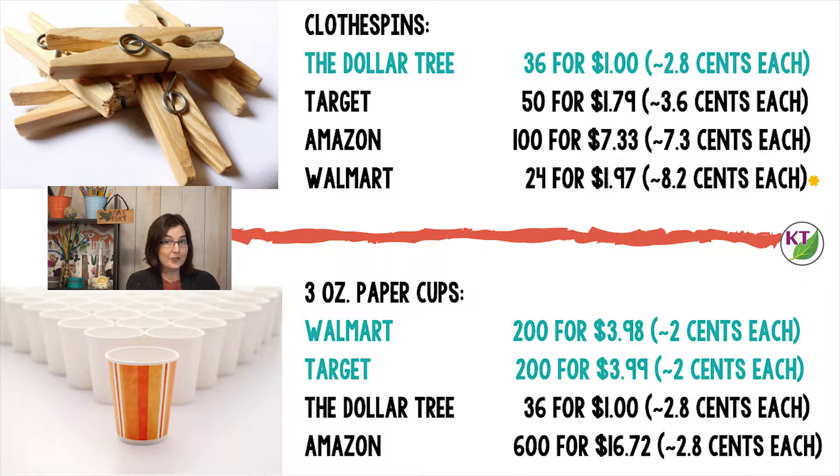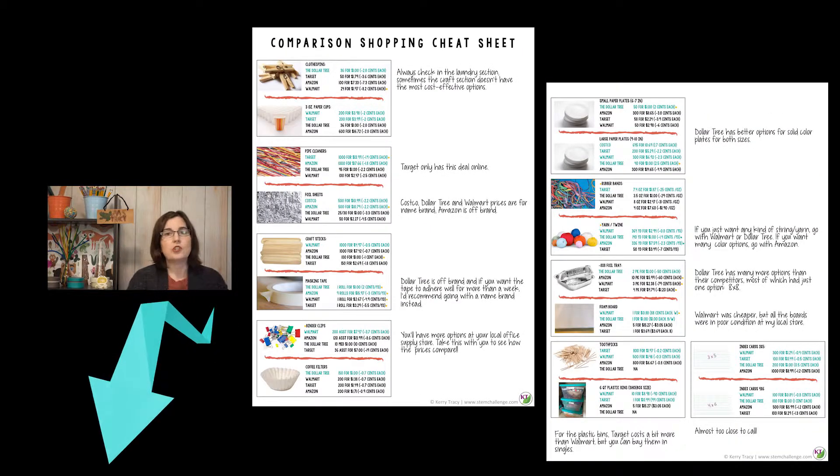For clothespins, the Dollar Tree is your winner. For Walmart, though, I put a little star there because I checked for the clothespins in the craft section, and I wonder if I had looked in the laundry section, I would have had other options that might have been cheaper — so just keep an eye on that. Also, you don't need to write any of this down or screen capture it. I'm going to put all of these images together in a little cheat sheet, and I will link that in the blog in the description below.